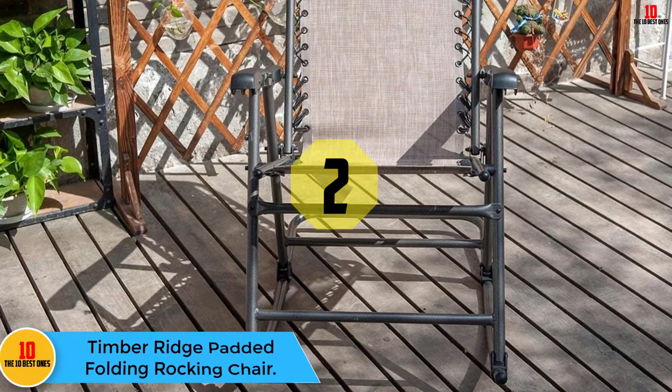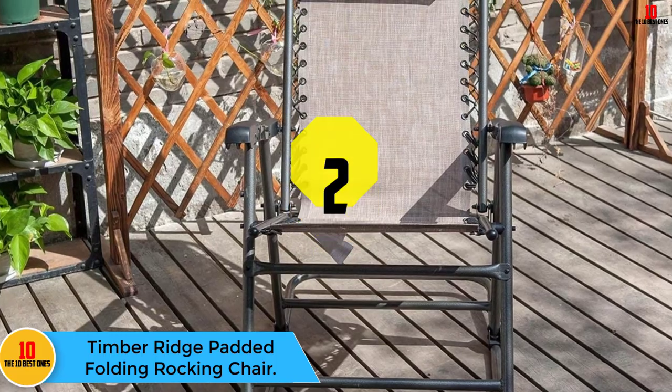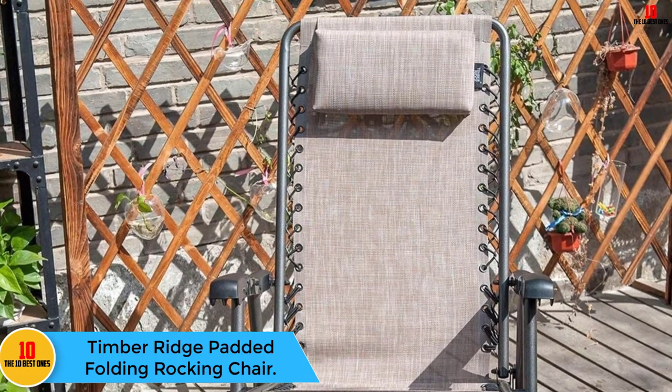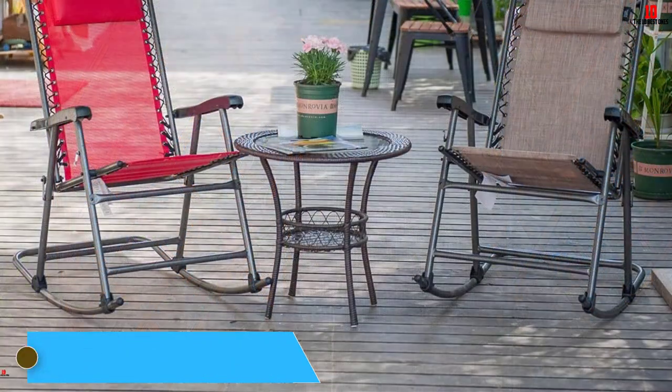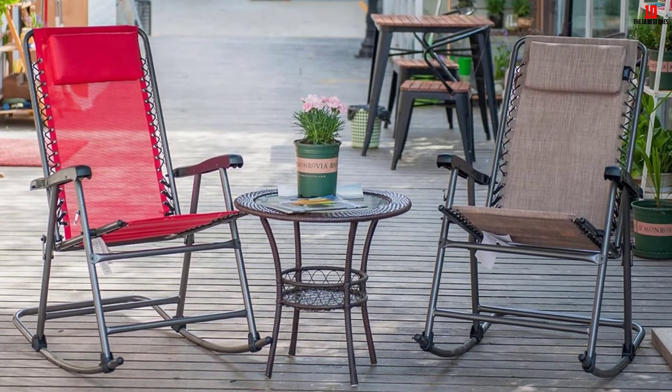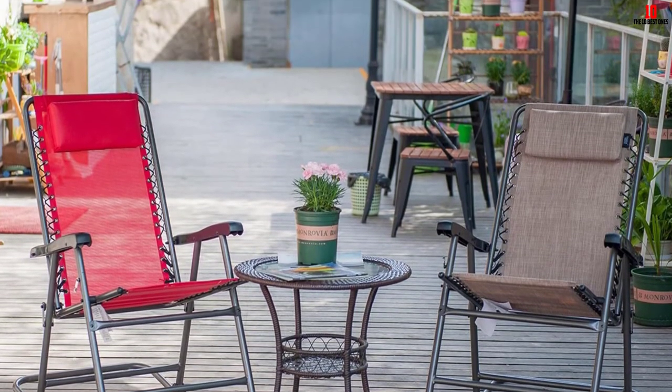At number two we have the Timber Ridge Padded Folding Rocking Chair. The versatility and robust structure of the Timber Ridge Rocking Chair are some of the features that will draw you right away. The frame consists of rugged aluminum material, while the seat is fabricated with a durable and breathable polyester oxford fabric.